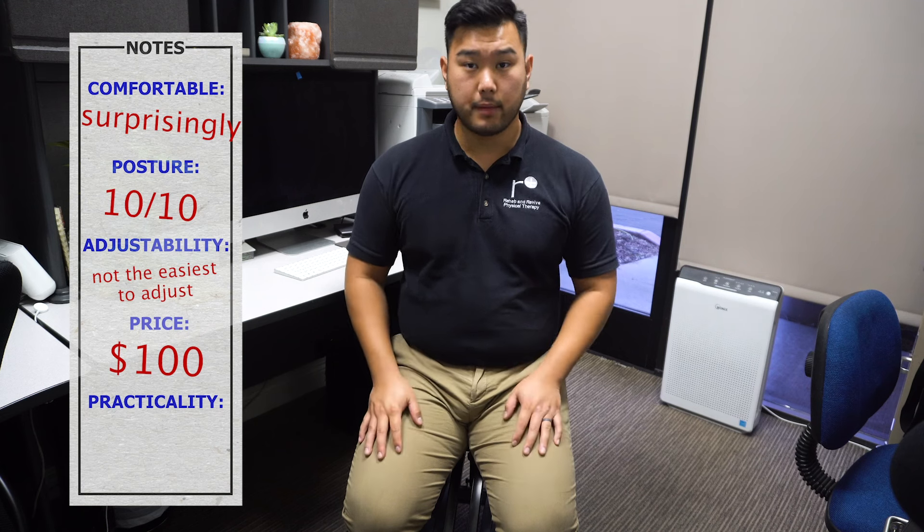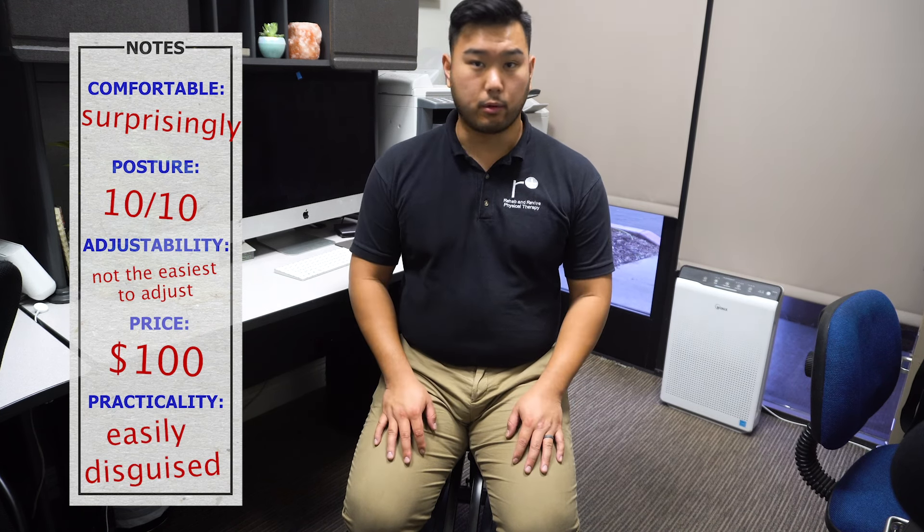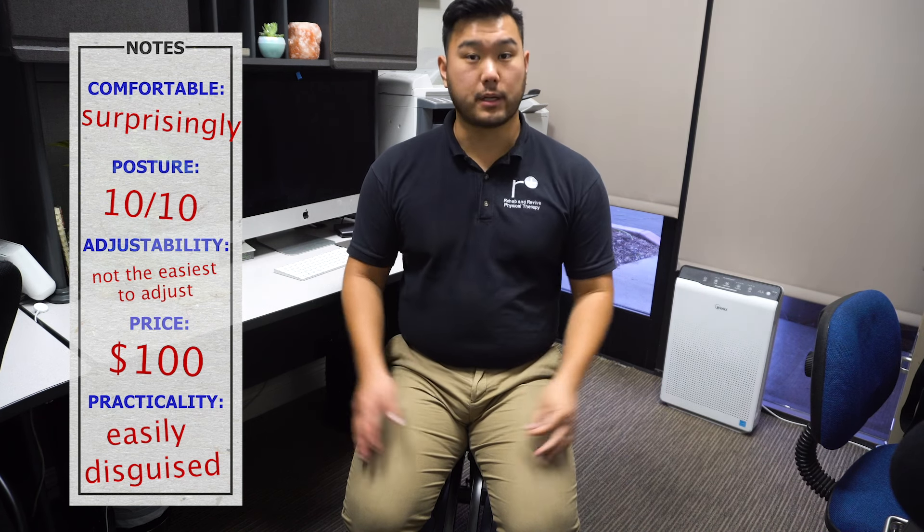In terms of practicality, it's very easily disguised — it doesn't take up more space than a regular swivel chair and fits in an office space pretty well. It doesn't look too crazy. Overall, I give the kneeling chair an 8 out of 10 Ashleys.